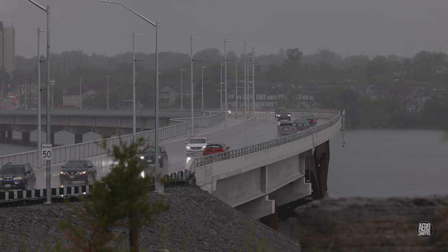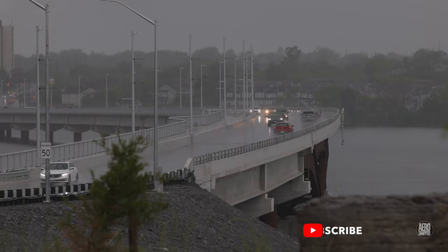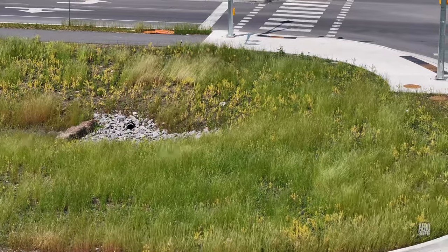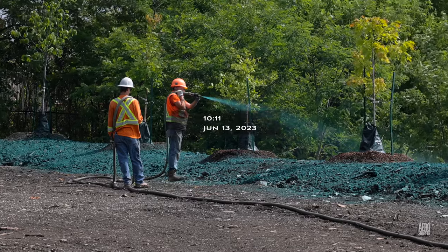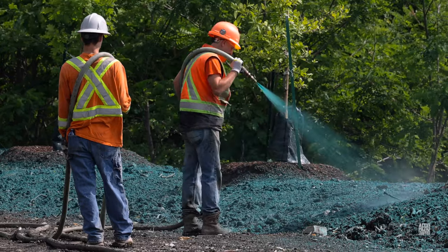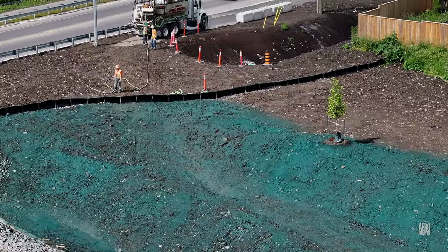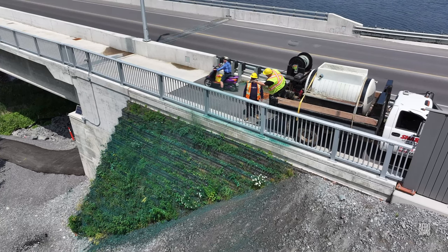They say that into each life a little rain must fall, but this was over the top in early June. The good news since then is that we've enjoyed some excellent dry, warm weather. This has allowed the team from Sharp Landscaping to continue hydro seeding the West End and to place a wildflower mix on the green wall at the East End.